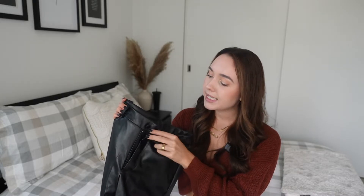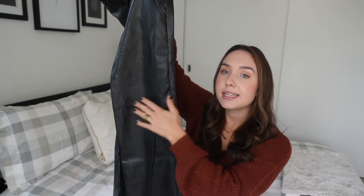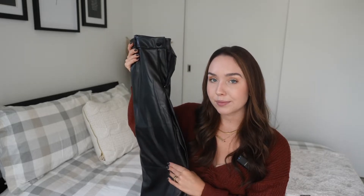They have belt loops so you can throw a belt on if you want, but I didn't need to — they actually fit my waist, which is a shock. They have a simple button covered in the same leather. They also did not smell bad when I took them out of the package, which sometimes Shein leather can. There's also a detail stitch right across the knee which gives it more of a biker style. You can get these in multiple colors and they are very comfortable overall.